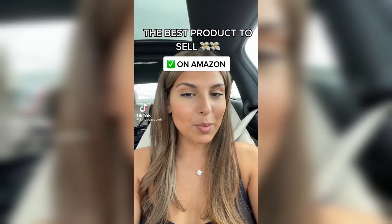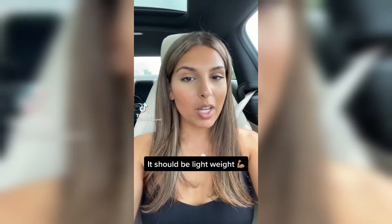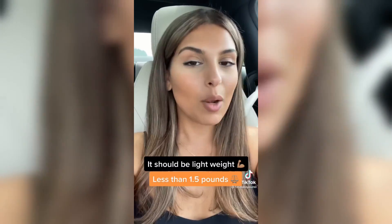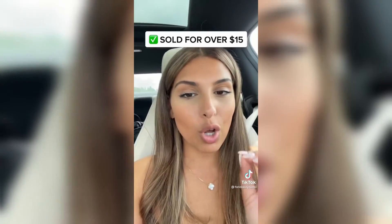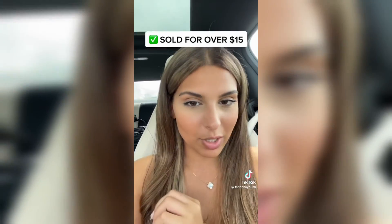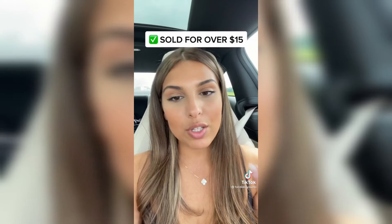A lot of you asked what is the best product to sell on Amazon. Number one: it should be lightweight — anything less than 1.5 pounds is perfect. Number two: it should be small. This is going to help you with your shipping costs. The product should also be sold for more than $15, so that you have enough margins to make profits.